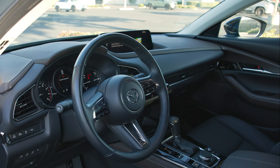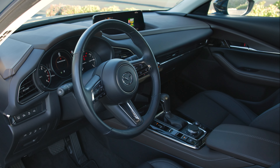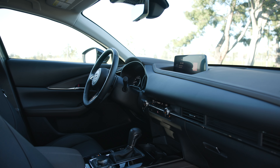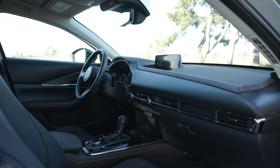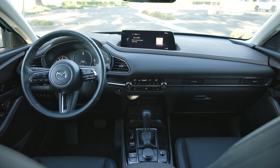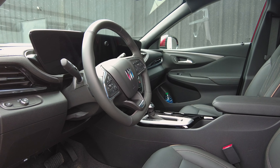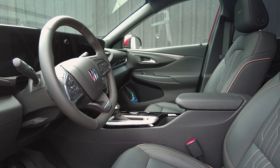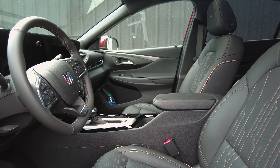Inside the CX-30, Mazda crafted a comfortable and classy interior. Materials used throughout the cabin would look right at home in a luxury-badged SUV. The controls are all within easy reach, and the ride is quiet. The Invista has an exceptionally quiet interior, too, but the quality of materials just isn't anywhere near Mazda's par.